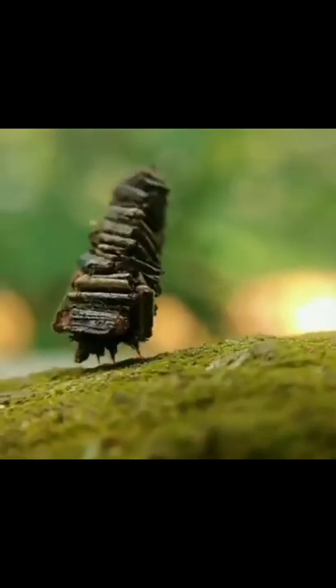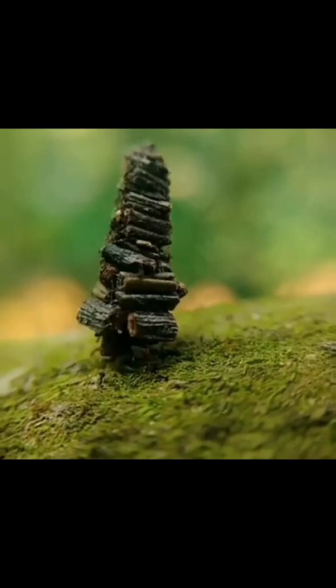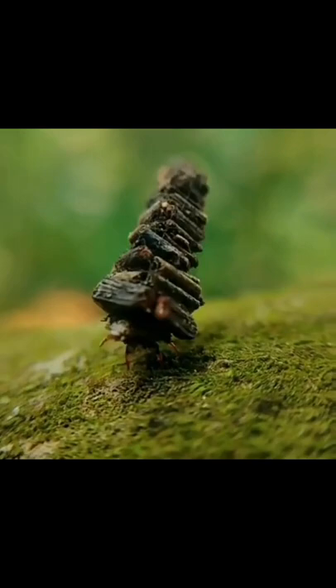This unusual looking creature is called a bagworm and it is the caterpillar of the bagworm moth. When the caterpillar hatches from its egg, it immediately spins a cocoon around itself and then decorates it with bits of twigs, leaves, and other interesting matter it comes across as a form of camouflage.